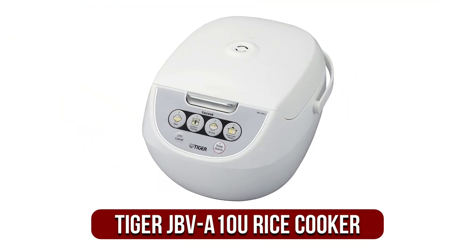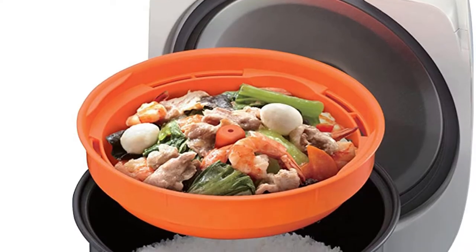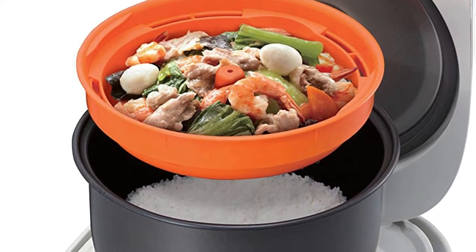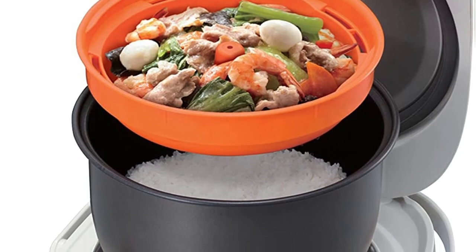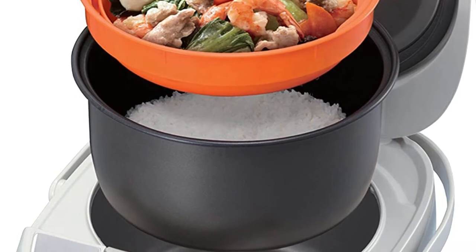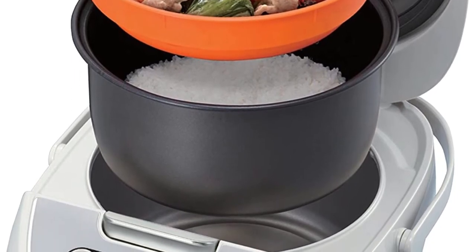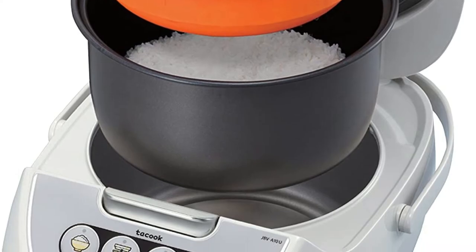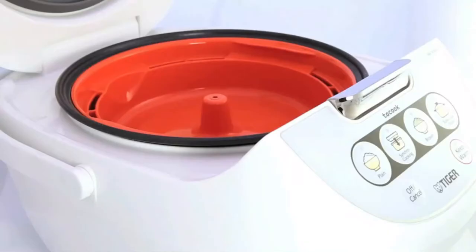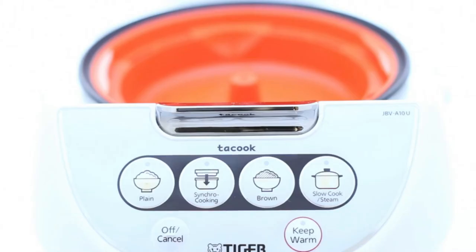At number 4 is the Tiger JBVA10U Micom Rice Cooker. Amazon's choice for the best Tiger rice cookers is the Tiger JBVA10U. It's also our choice for the top 2-pot rice cooker, since why should you have an appliance that cooks one meal when you can make two different dishes simultaneously? The Tiger JBVA10U comes with an integrated cooking feature that lets you cook your main dish alongside your rice, making it the ideal rice cooker for a small family.